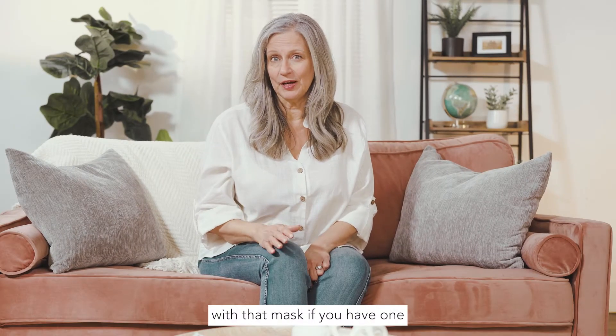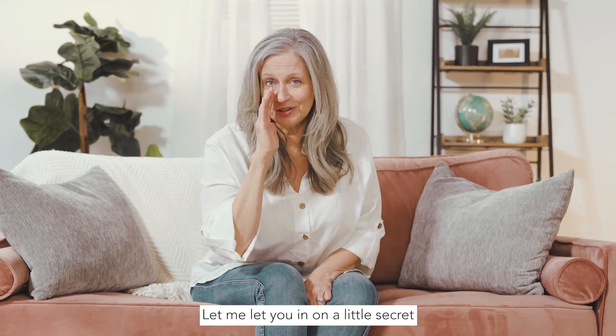Ladies, that's what you should do with that mask if you have one. Let me let you in on a little secret — they're junk.